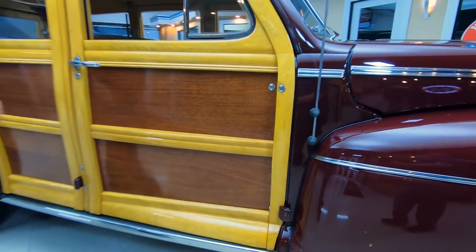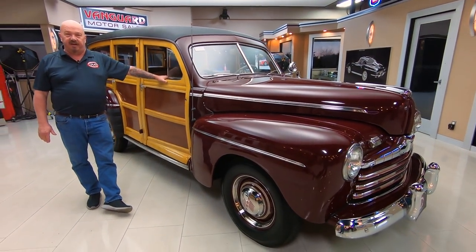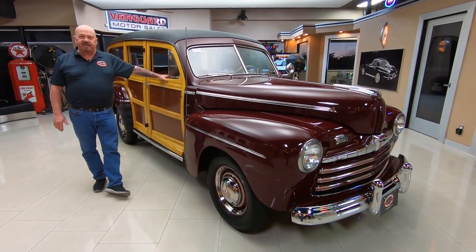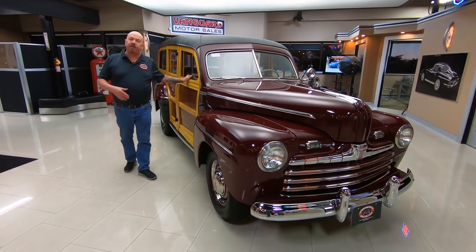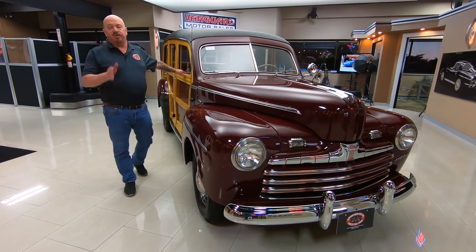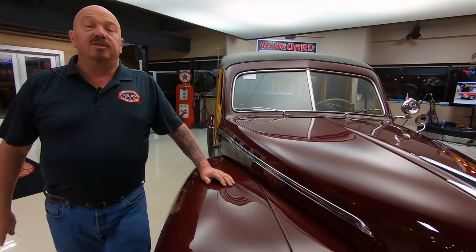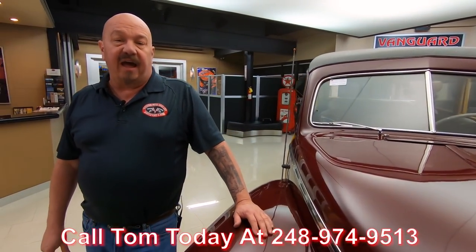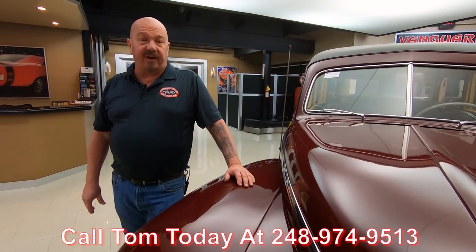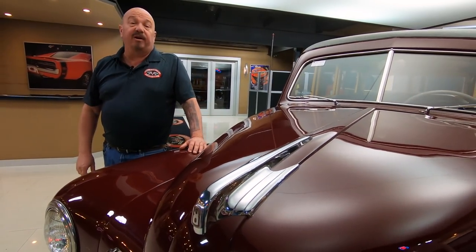At Vanguard Motor Sales, we don't do any consignment whatsoever — we own all the vehicles here at Vanguard. So you can bet we spend the time to check them out before we buy them. When they get here to the shop we go through them and inspect them so we can answer any questions you may have about the truck or car. So call Tom at 248-974-9513. I've got about 35 years in the business, and I'm going to put those 35 years to work for you to help you pick out your dream car.